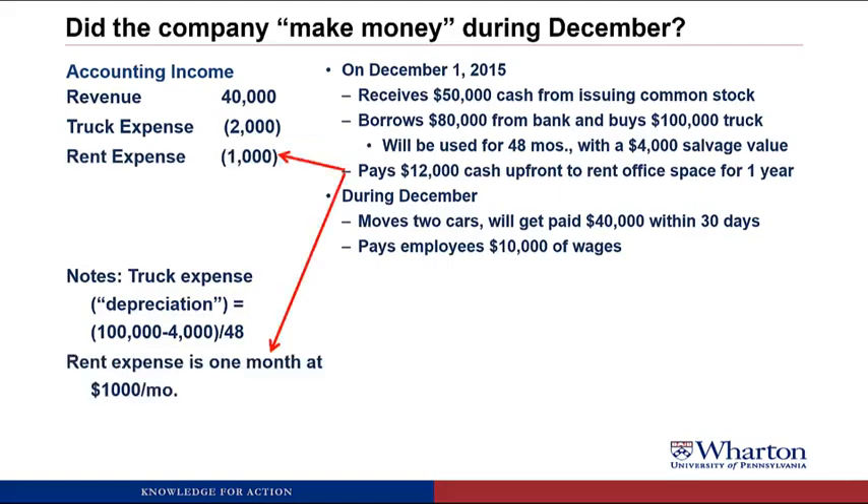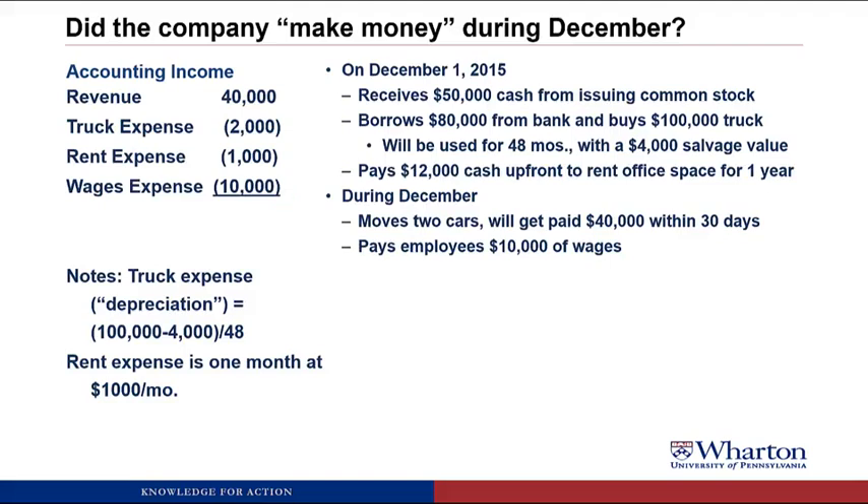We paid $12,000 cash upfront to rent office space for a year, but we've only been in there for one month. So we show just one month of expense — $1,000 — rather than the full $12,000 paid upfront. We paid $10,000 of cash to employees for wages, and that was all due to work provided this month, so we show that as wages expense. That gives us something called net income — a measure of whether we priced our service high enough to cover all of the costs of running the business.